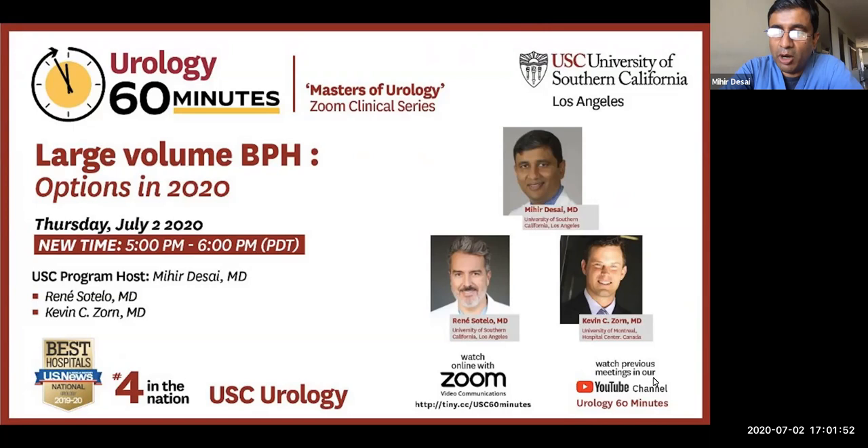Time permitting, in the final 15 minutes, we have a bit of a panel discussion to compare and contrast. So without further ado, I'd like to invite Dr. Kevin Zorn from Montreal to give his talk on laser enucleation.